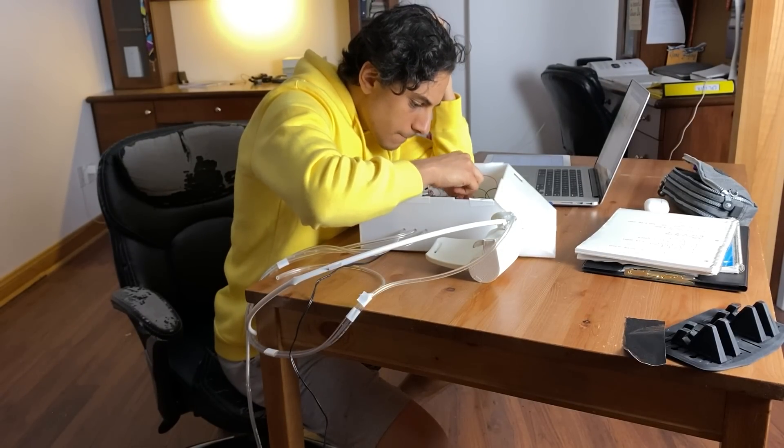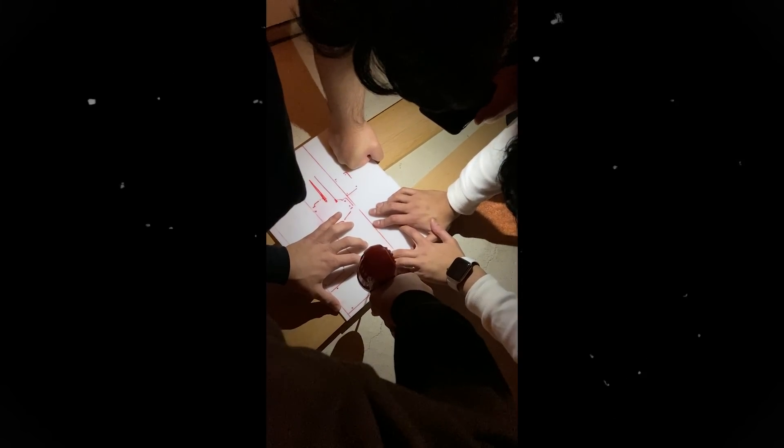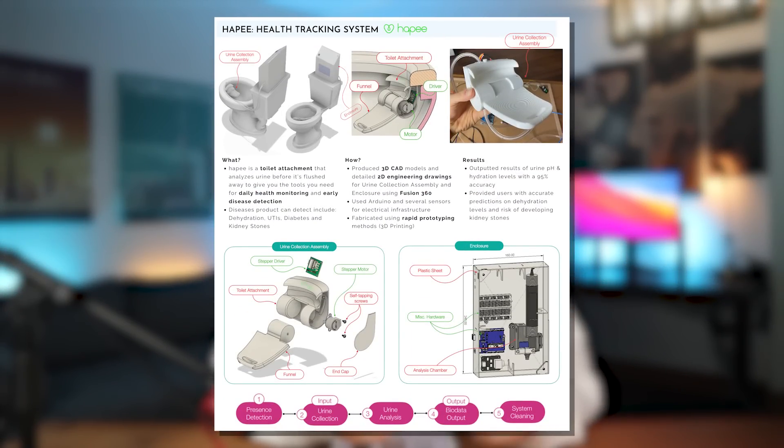The final project I want to talk about is HAPPY — a personal project I worked on with friends in my fourth year of engineering. I still have it on my resume because interviewers and hiring managers always ask me about it since it's something they've never seen before. It's a toilet attachment that analyzes your pee before it's flushed away, allowing you to track your health and detect possible diseases at an early stage — which gets interviewers a little giggly. I created 3D CAD models and 2D engineering drawings using Fusion 360, and built it using an Arduino with sensors and a 3D printer.